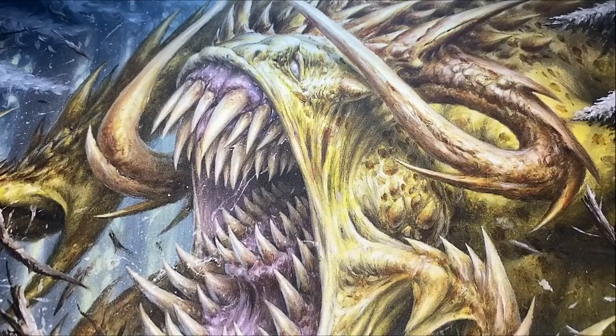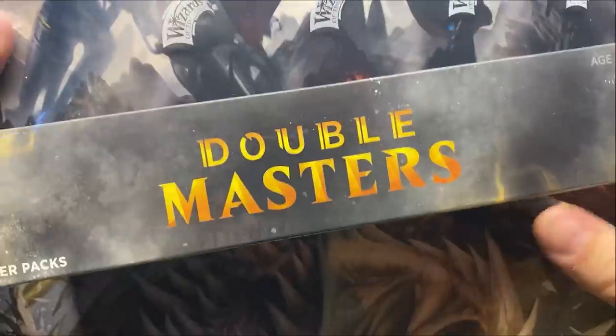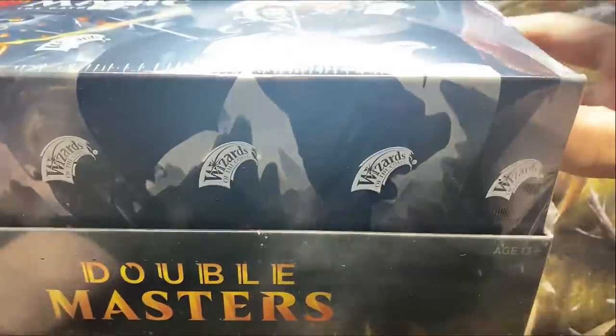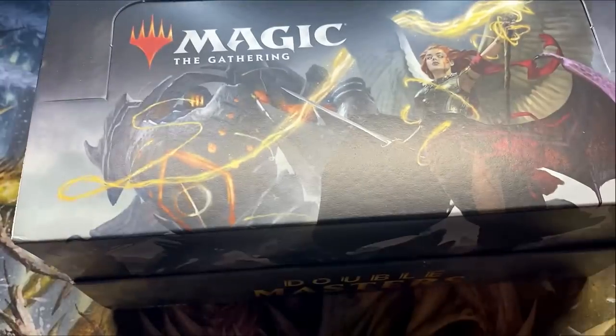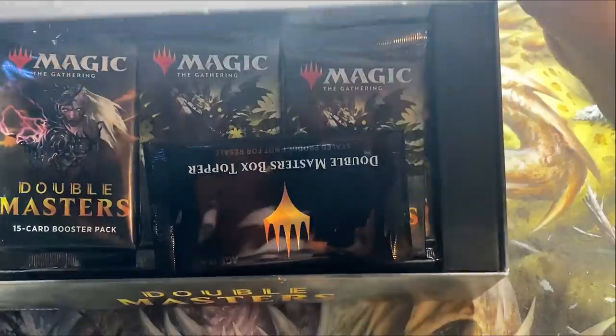Welcome back to Booster Therapy, your cure for that pack cracking addiction. This is a box that's sponsored by two patrons and we're doing something unique — we're splitting the box. I'm going to divide the packs up into two piles for Chris C and Paul H, a couple of the generous patrons of Booster Therapy.